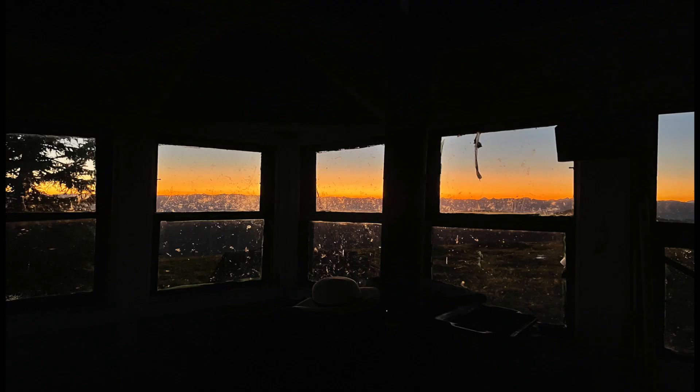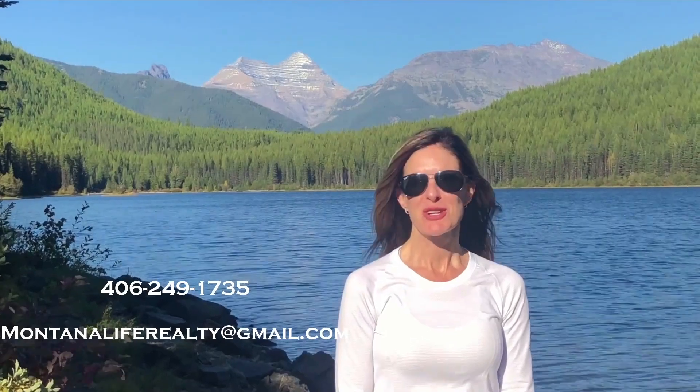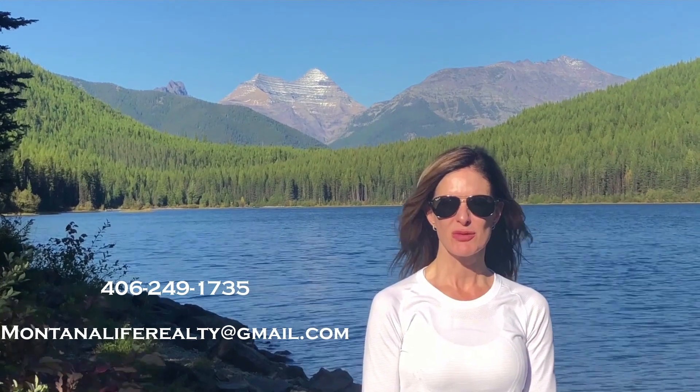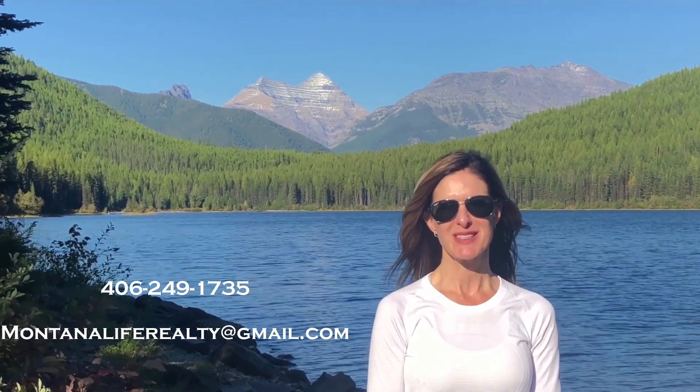It was a little breezy at the top, but you could expect that. In the morning you wake up and have the sunrise with windows in all directions — it's just a great experience and something you should do if you're up here in Montana. Thank you for watching, please call, text, or email for more information, and don't forget to watch our other videos about Montana.